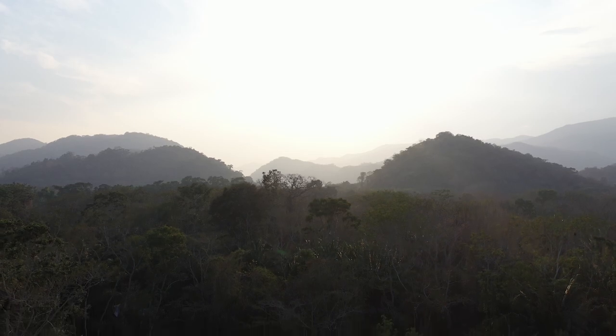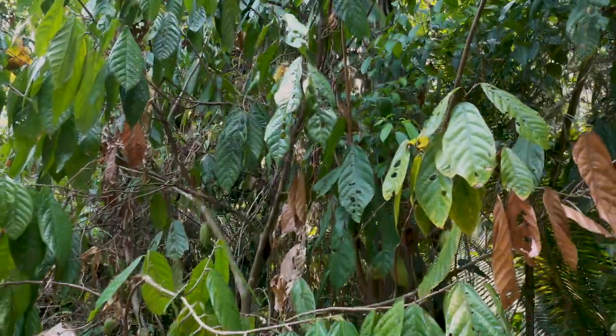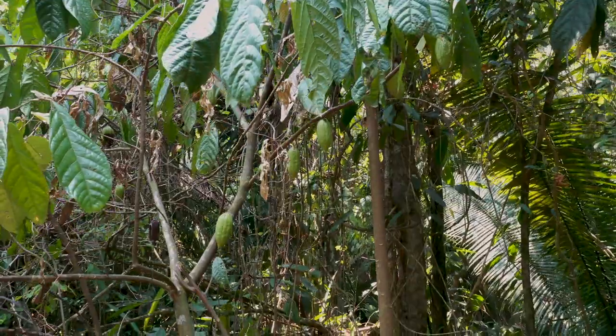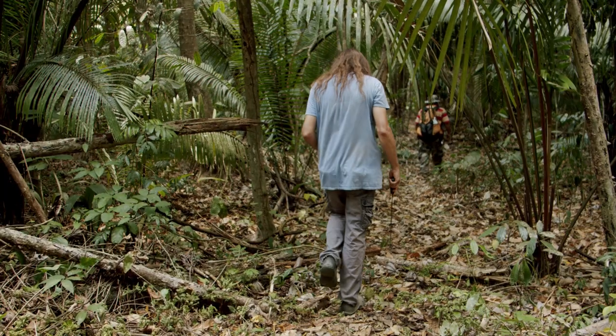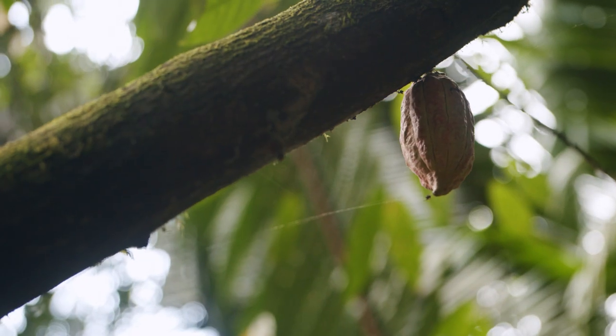I was exploring the area to look for property near the Bladen Nature Reserve, and an old Chiclero who was my guide told me that there were wild cacao trees in the area. Probably not until the second or third year of living here, maybe in the mid to late 90s, did we start stumbling upon these wild cacao trees.